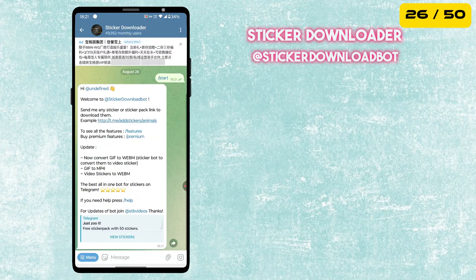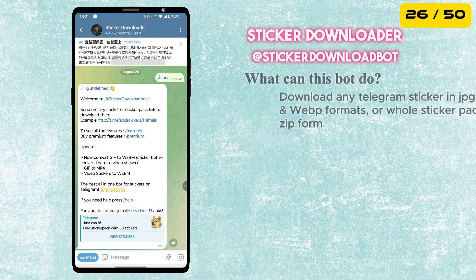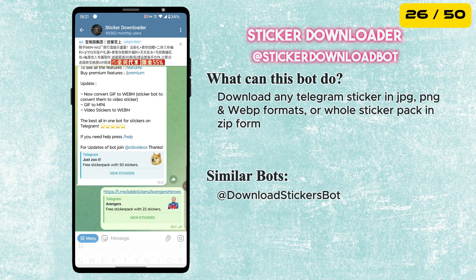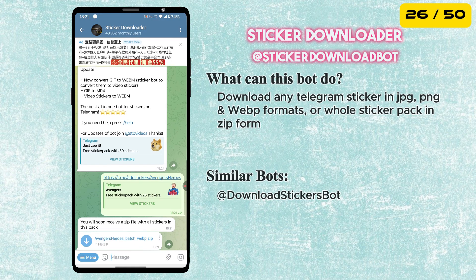Next is the Sticker Downloader Bot. With this bot you can easily download entire Telegram sticker packs or individual stickers. The bot will download the stickers in JPG, PNG and WebP formats.